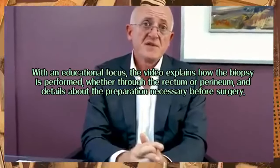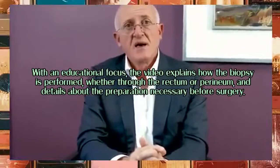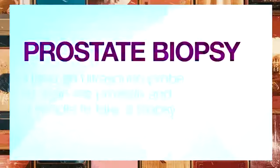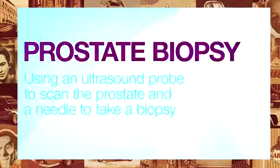Hello, I'm Professor Mohamed Khadra and I'm pleased to present this video on biopsy. The aim of this video is to help you understand the operation, its main side effects, and to prepare you better for your upcoming procedure.